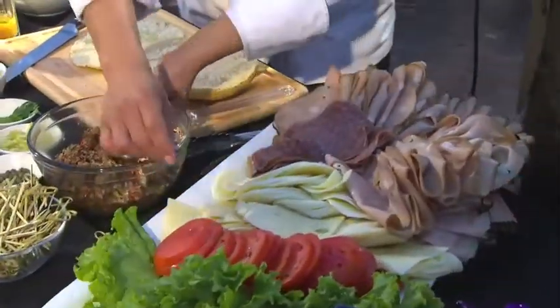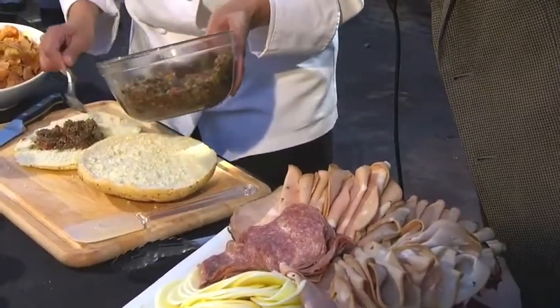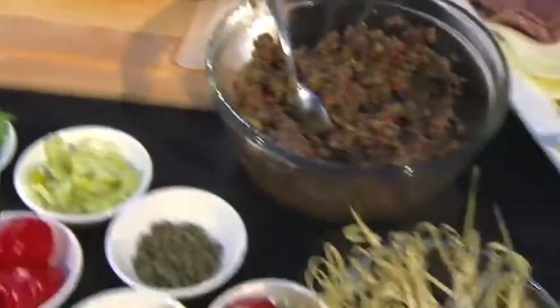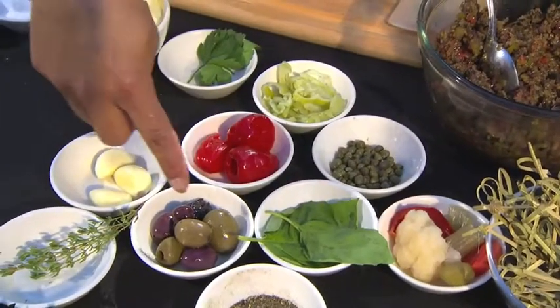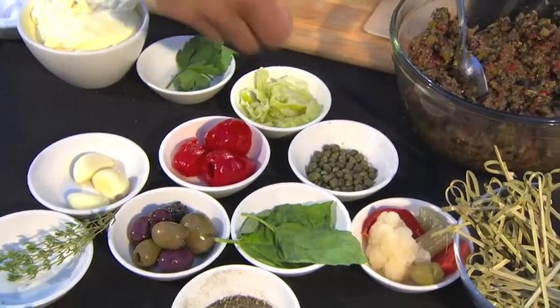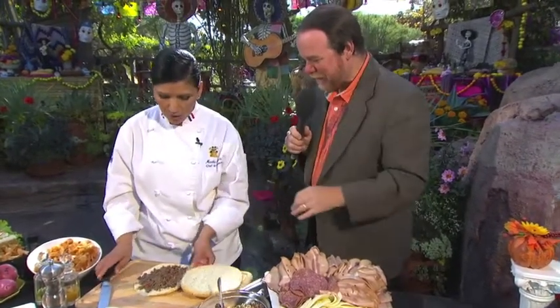Now let's start with the olive salad. All the components for making this delicious salad are right here on the table. We have black pepper, gardener vegetables, basil, Mediterranean olives, garlic, pepper juice, French sweet peppers, capers, pepperoncinis, and parsley — all about goodness. A little bit of olive oil mixed together, all minced and combined with olive oil.